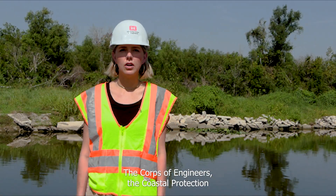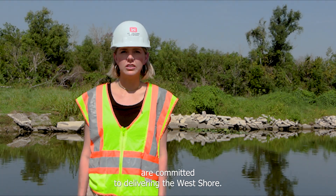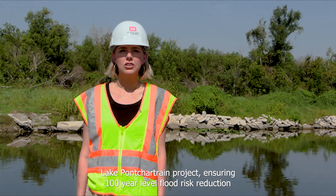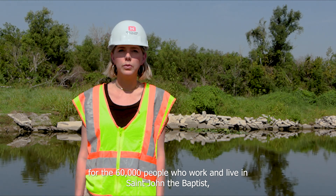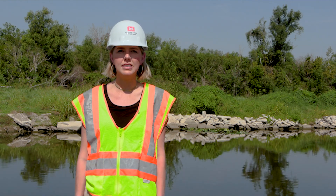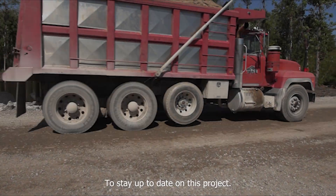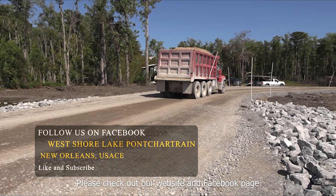The Corps of Engineers, the Coastal Protection and Restoration Authority, and the Pontchartrain Levee District are committed to delivering the West Shore Lake Pontchartrain project, ensuring 100-year level flood risk reduction for the 60,000 people who work and live in St. John the Baptist, St. James, and St. Charles parishes. To stay up to date on this project, please check out our website and Facebook page.